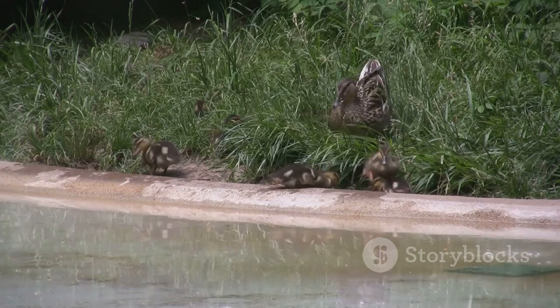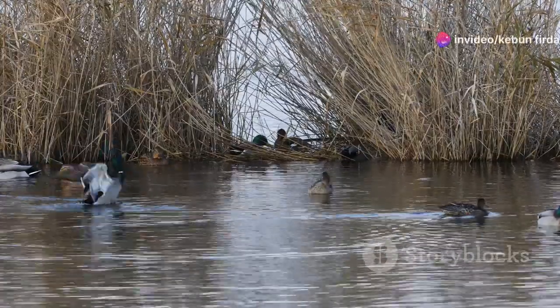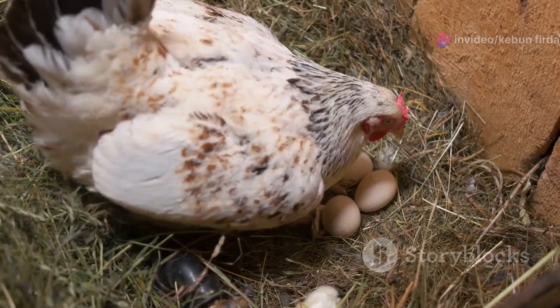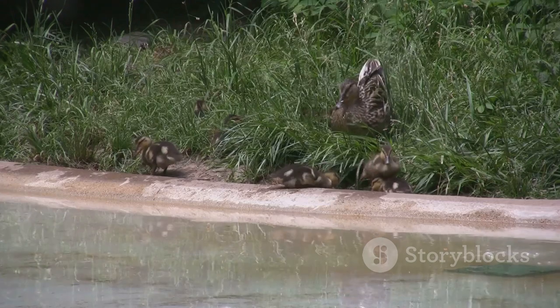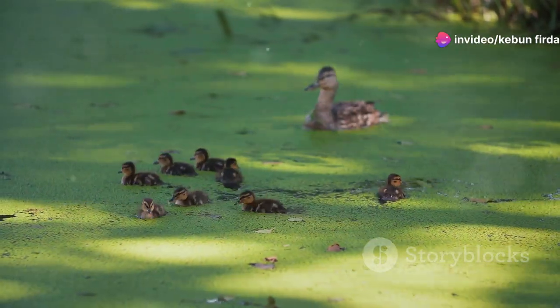Ducks are dedicated parents. They build nests and care for their young until they are old enough to fend for themselves. Most duck species breed once a year, usually in the spring. Female ducks typically lay between 5 and 12 eggs, and the incubation period varies depending on the species, with the female doing most of the incubating. Once the ducklings hatch, both parents help care for them, protecting their young from predators and teaching them how to find food and swim.